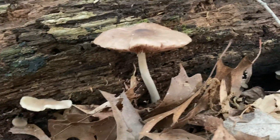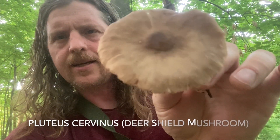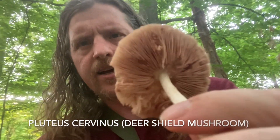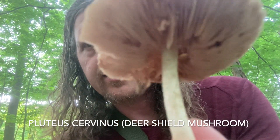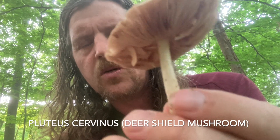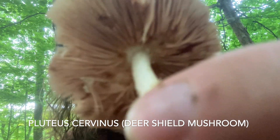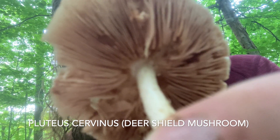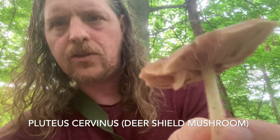Look at this guy! So this is Pluteus cervinus, the deer shield mushroom, deer mushroom, or fawn mushroom. You can recognize it by its kind of dark umbo — this little button here on the top — and this deer hide color to the cap. It will have pinkish gills underneath, and should have a salmon or rusty brown spore print, and a bare white stem with no ring. A key way to identify this one is that the gills are free, meaning they are not attached to the stem. There's a little space where the gills stop and the cap extends to the stem — that is called free gills.